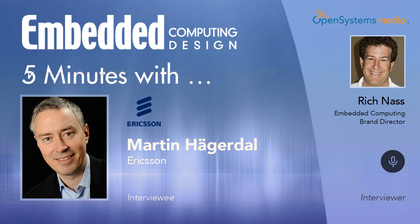Good afternoon. This is Rich Nass, and I am here for this week's installment of Five Minutes With. This week I have the pleasure of speaking with Martin Hagerdahl, and he is the president of Ericsson Power Modules, which is an independent company within the Ericsson Group. Good afternoon, Martin. How are you?